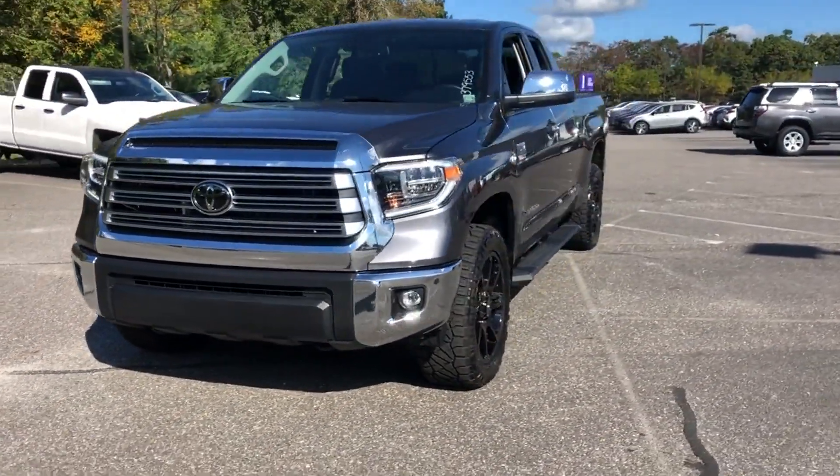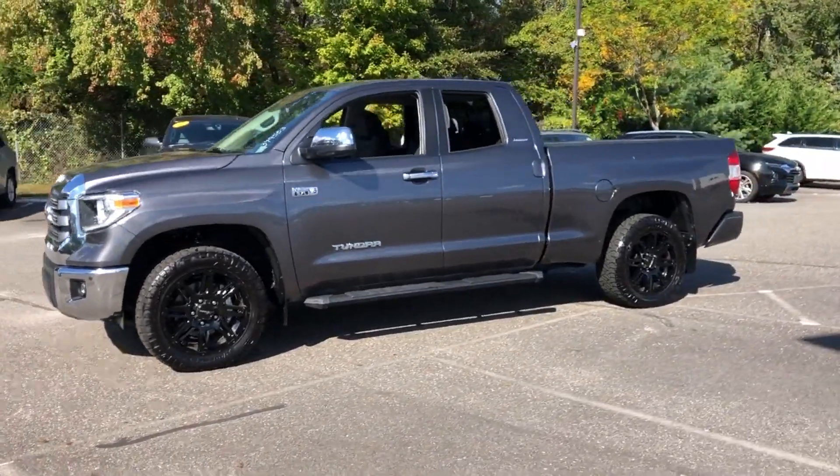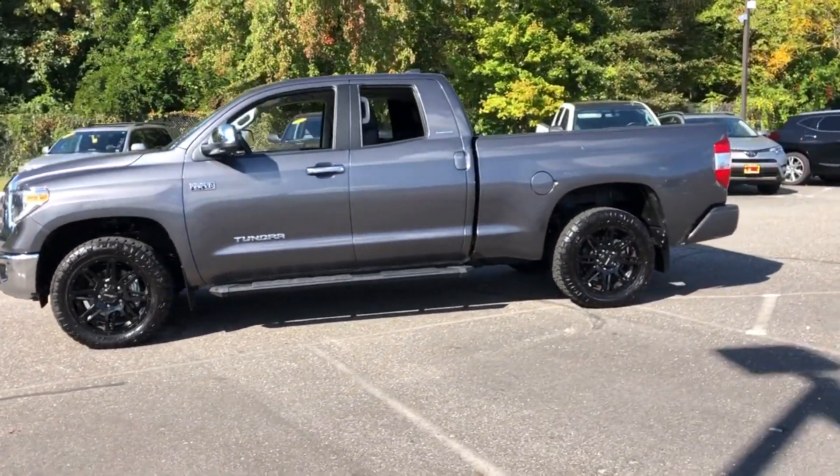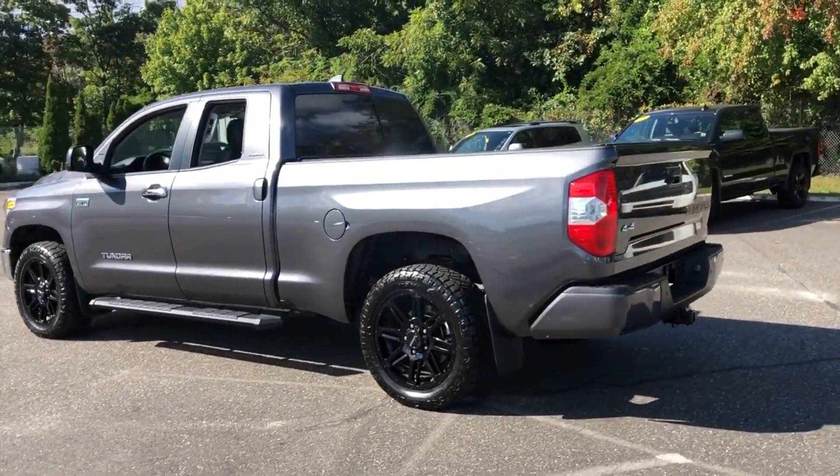2021 Toyota Tundra, with less than 4,000 miles on the odometer. This pickup truck offers two full rows of seating for premium comfort. You'll appreciate the high efficiency at a low price,